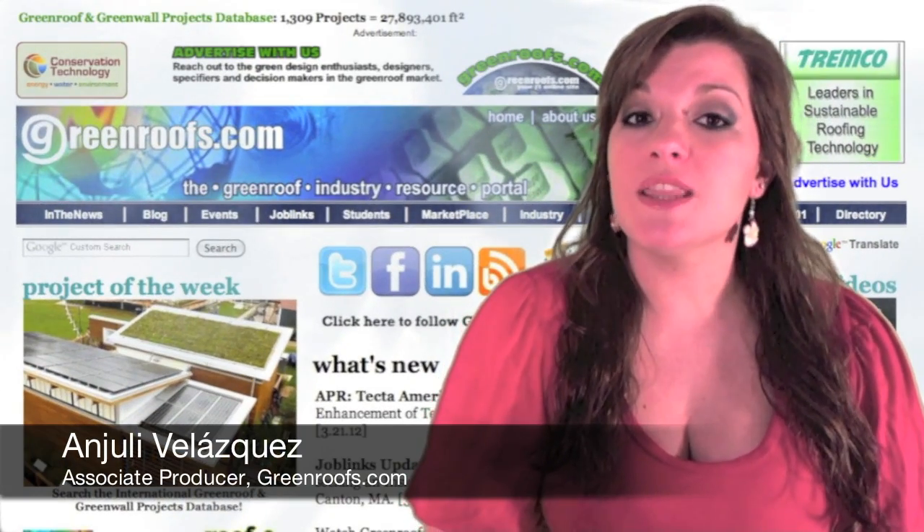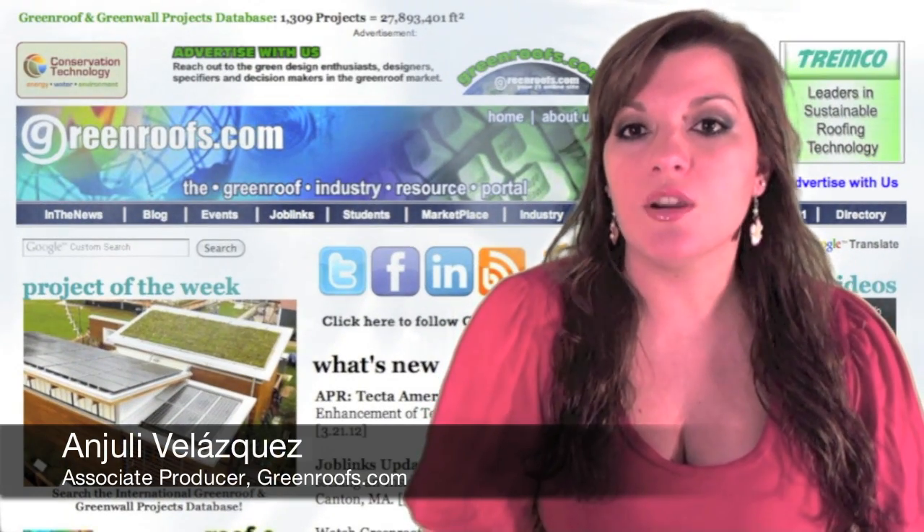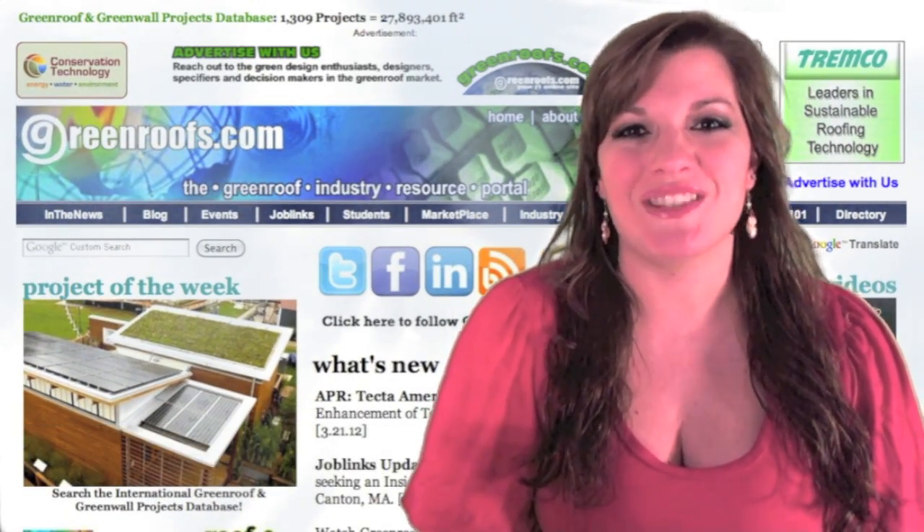Hello, I'm Angeli Velazquez and welcome to This Week in Review for March 23, 2012 on Greeners TV.